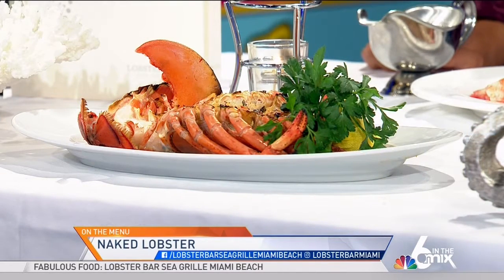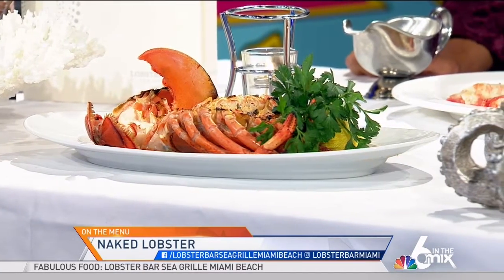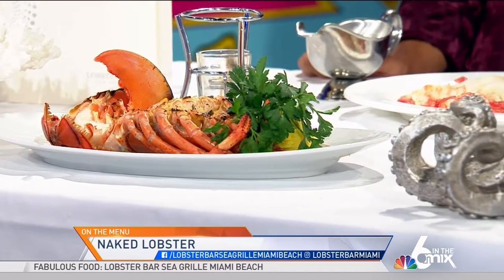Congratulations, by the way. Thank you. Second anniversary — second year in the Miami Beach location. We're very excited. Yeah, you guys are very successful. Yes, thank you very much. Big hit.